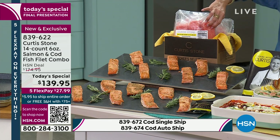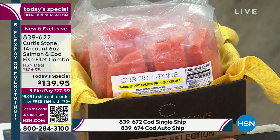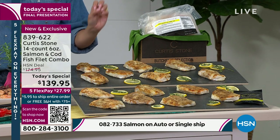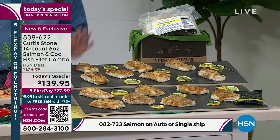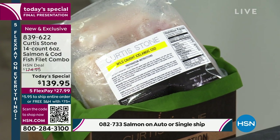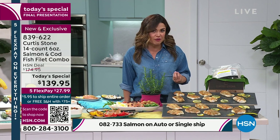They're all flash-frozen, vacuum-sealed, individually packaged. Or you can choose the 14-pack of that wild-caught cod, which is so buttery and delicate. It is the least fishy fish ever. And I know because I have people — my mom particularly — hates fish, loves cod. Because it's a white fish, it's easier to transform into your meals, and it doesn't have a fishy flavor.